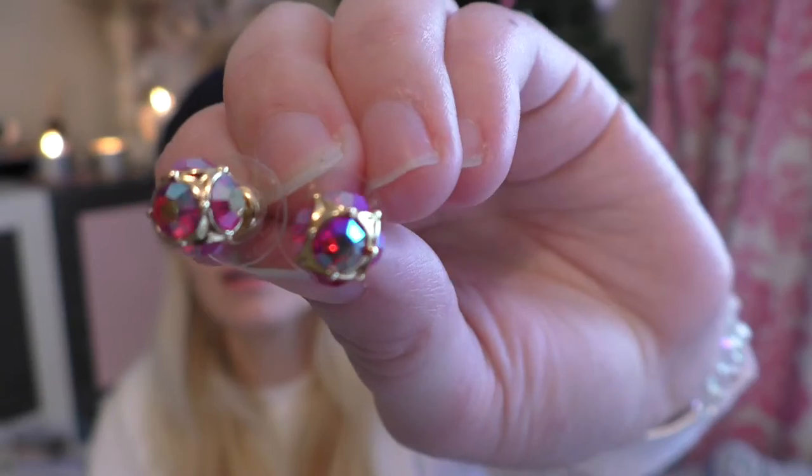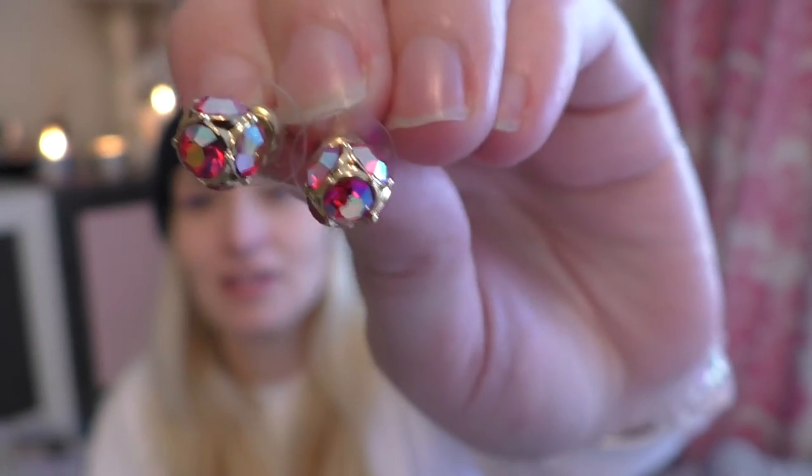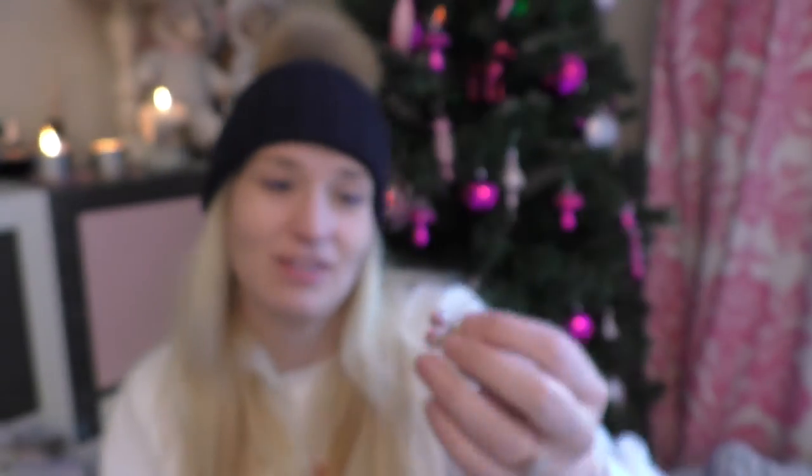Next up I got some earrings from Kate Spade. Here they are — they're kind of gold with jewels on. I actually really really like these. I do always wear the same sort of earrings and they're always quite big and jewel-y.